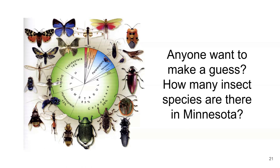Would anybody like to share their guess? One guess was 100,000, another was 25,000. These are all fabulous guesses. So the answer is — I don't know.